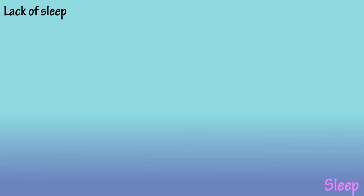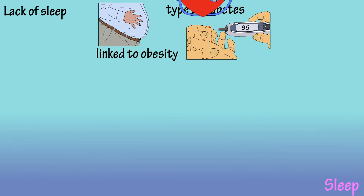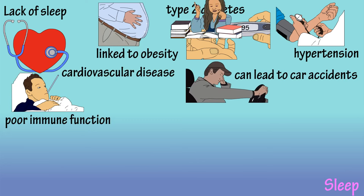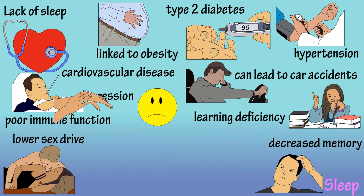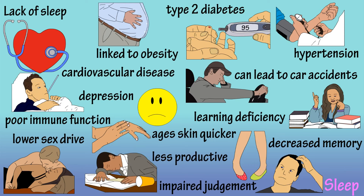Now let's take a look at some of the effects of lack of sleep. Lack of sleep has been linked to obesity, type 2 diabetes, cardiovascular disease, hypertension, and poor immune function. It can also lead to car accidents, learning deficiency, lower sex drive, depression, decreased memory, injury, ages your skin more, impaired judgment, and less productivity at work or school.